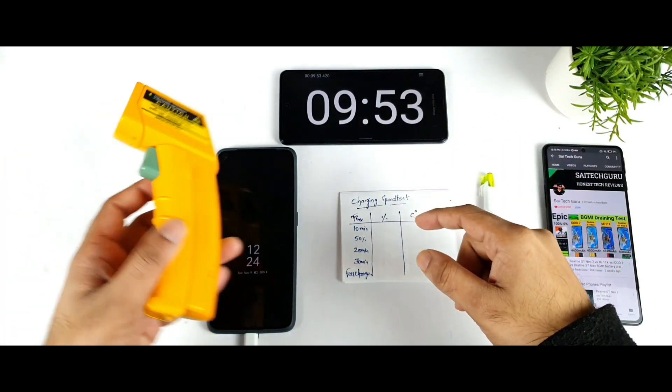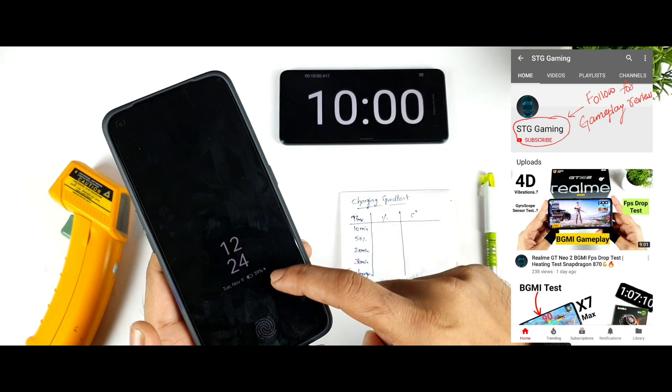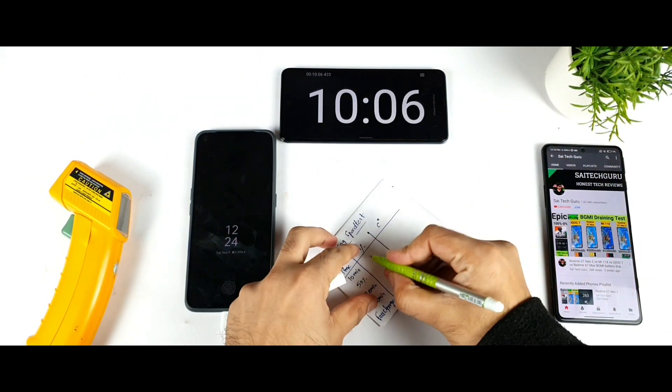We've now reached exactly 10 minutes of time. The temperature has reached up to 32 degrees Celsius — not bad. The battery percentage has reached exactly 39% in 10 minutes. Not bad at all — 39% in 10 minutes. Let me write down the readings.